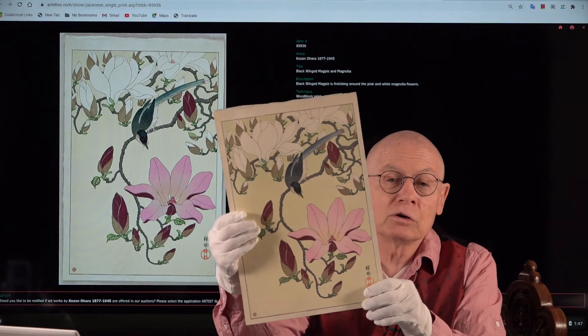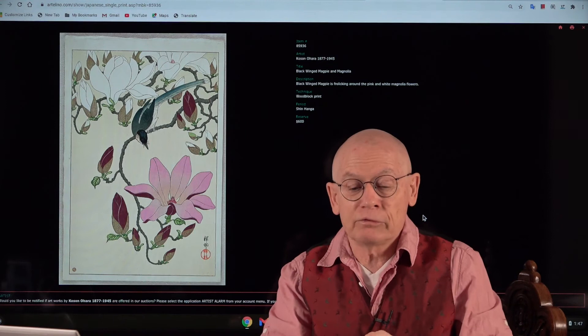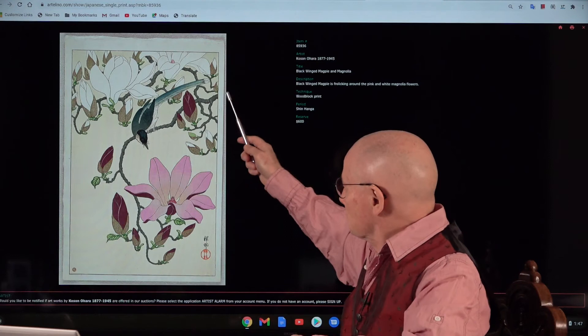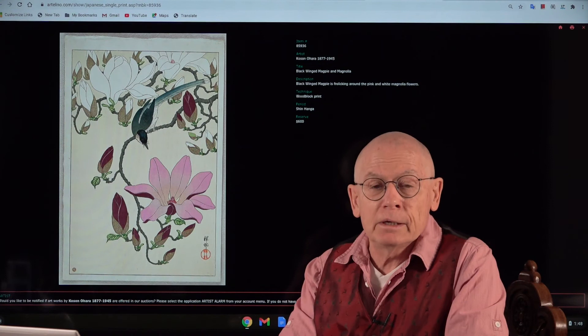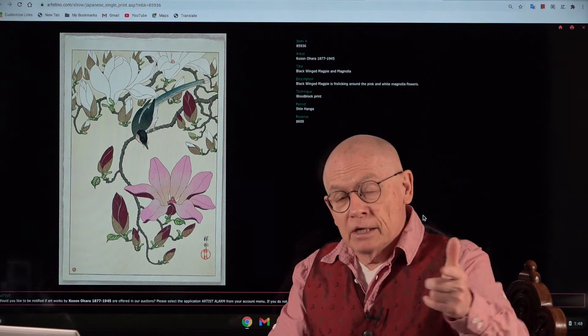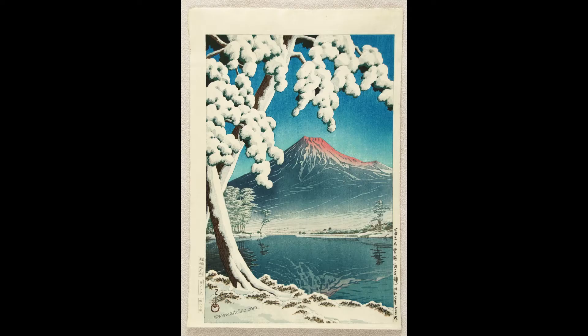Masterpiece No. 5 is by Kozon O'Hara — sometimes also found under the name Shoson O'Hara — born 1877, died 1945. He is the master of birds and flowers, and in this case it features one bird amid black-winged magpies and magnolias. It was published in 1931 also by Watanabe. I haven't seen this design before either, so when I haven't seen something in 20 to 30 years you can assume it's rare. The reserve is an affordable US $600 — and it's a masterpiece, my friends.